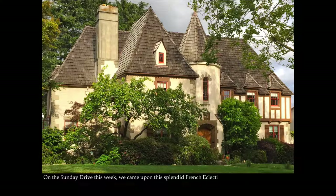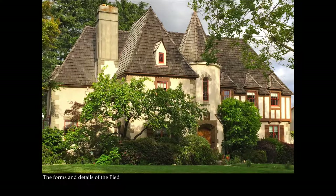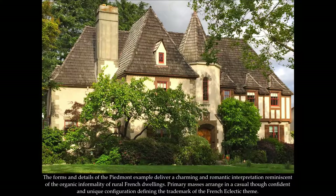On the Sunday Drive this week we came upon this splendid French Eclectic house in Piedmont, California. This European-rooted design, built in 1929, evokes a local character native to the French countryside and its residential structures that distinguish the regional architecture. The forms and details of the Piedmont example deliver a charming and romantic interpretation reminiscent of the organic informality of rural French dwellings.